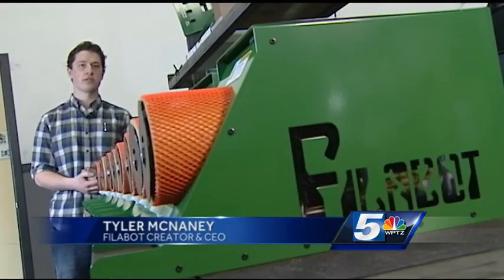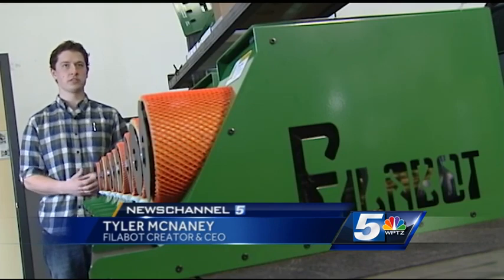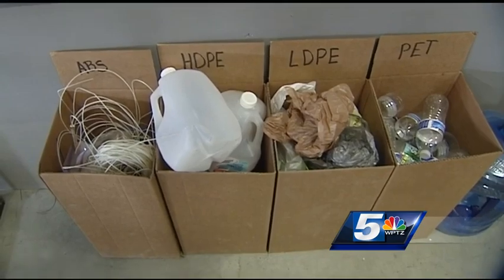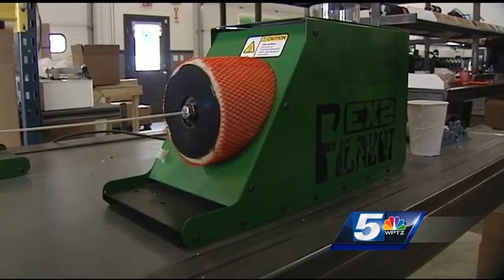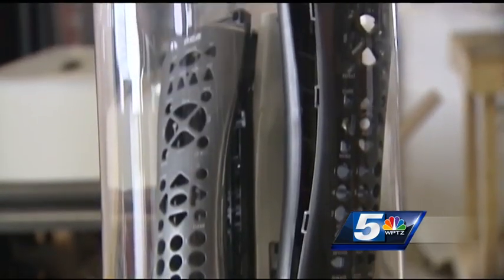We're working towards being able to recycle the widest range of plastics — soda bottles, milk jugs, really any plastic that you put in your recycling bin — we want to be able to turn it into a 3D print. Right now his machines work with the kinds of plastic used for Legos, remote control cases, yogurt containers.